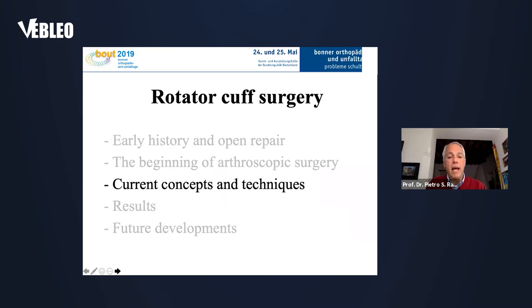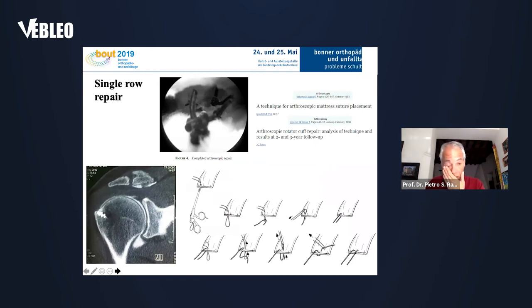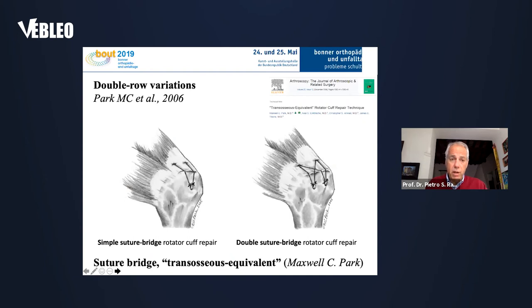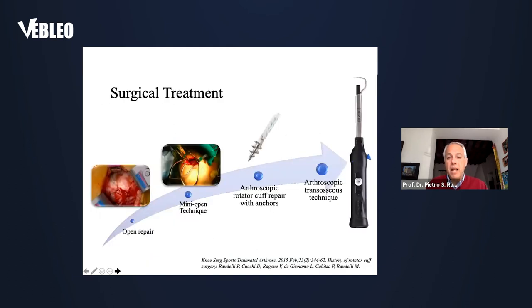Now we come to the surgery of today. The gold standard is still the single-row repair, where we use anchors fixed in the bone loaded with sutures that go through the tendon and allow us to repair the rotator cuff. This double row technique was developed by Steve Burkhart. This is an effective strategy with variations such as the one described by Park — the suture bridge technique, where the sutures are crossed.